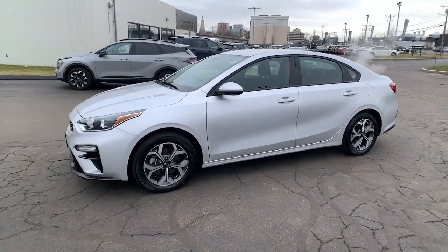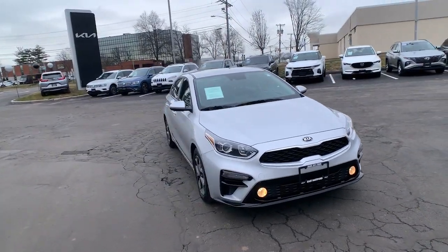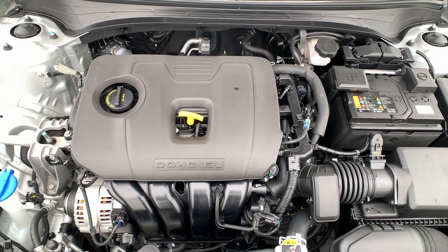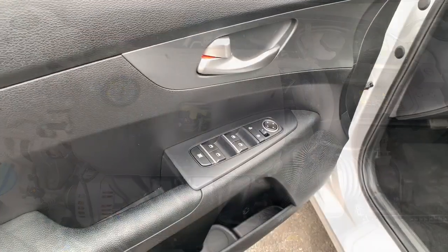The following are some of this vehicle's highlighted options: Apple CarPlay and/or Android Auto, keyless entry, backup camera, lane keeping assist, electronic stability control, steering wheel audio controls, alarm, aluminum wheels, traction control, and intermittent wipers.